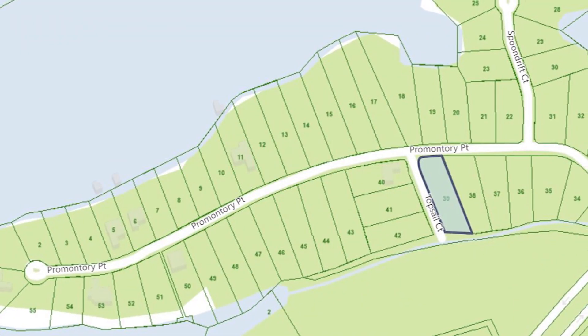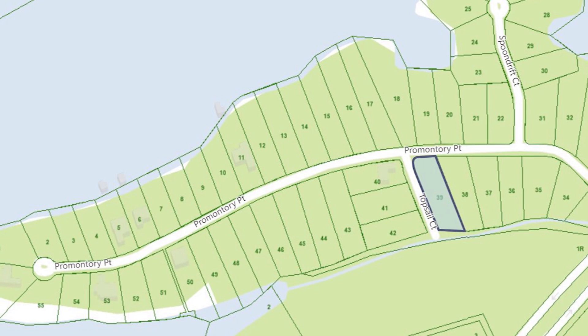One deck for everyone to enjoy, looking over the main water, with a second private deck just for you to enjoy off of your master suite. There really isn't a bad view from lot 39.